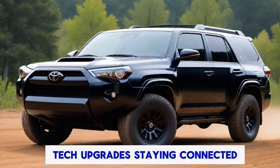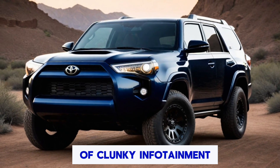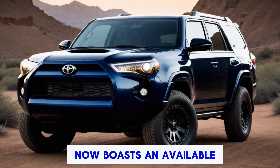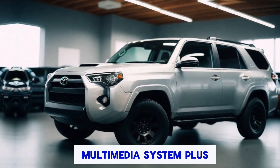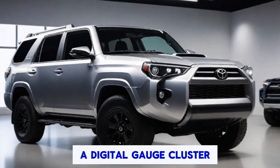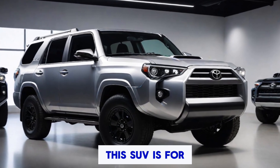Gone are the days of clunky infotainment. The 4Runner now boasts an available 14-inch touchscreen with Toyota's latest audio multimedia system, plus a digital gauge cluster that keeps you informed on all your off-road vitals.